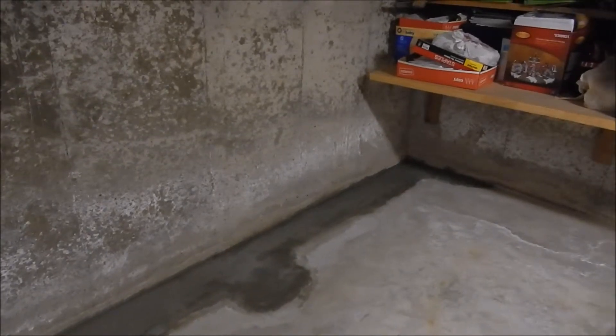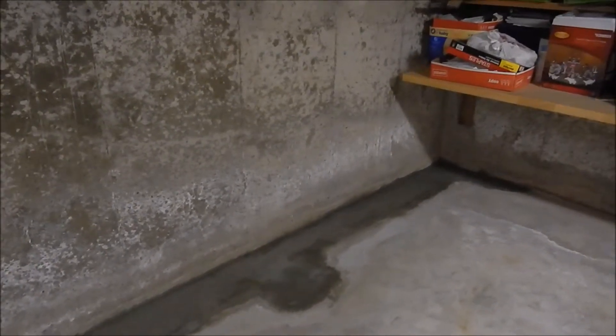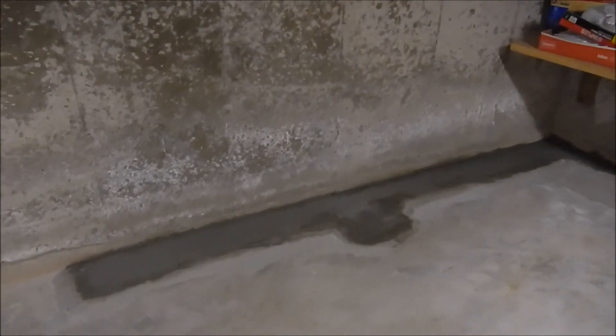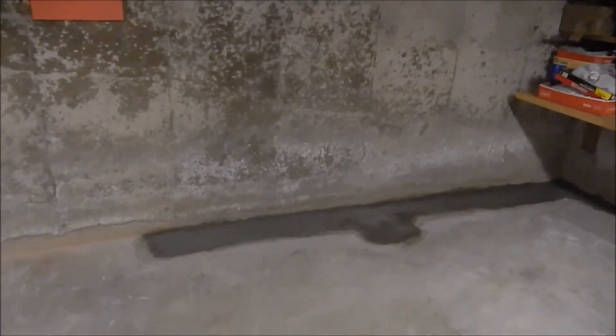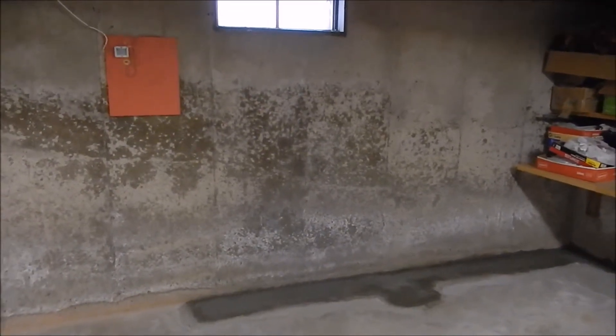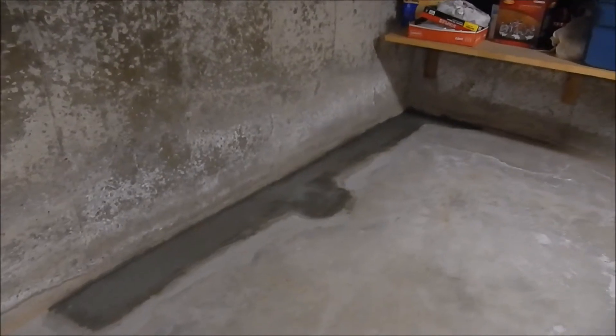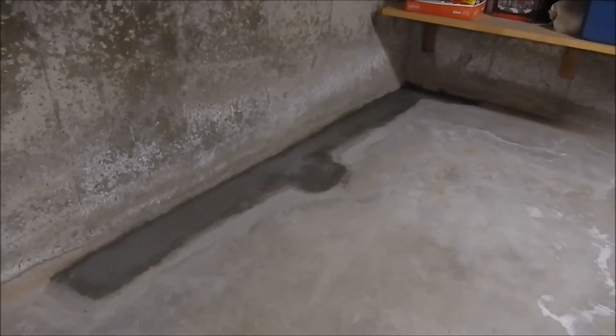The problem originated in this corner here, and had to do with how the subfloor drainage system was constructed — not so much the pipes themselves, but the way the floor, the footing, and the foundation wall were configured. It was a small detail that led to all that water on the floor.